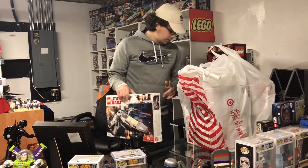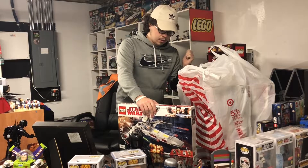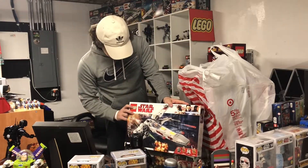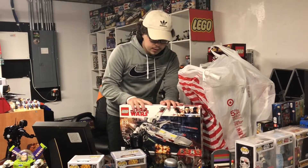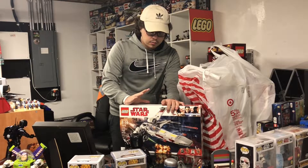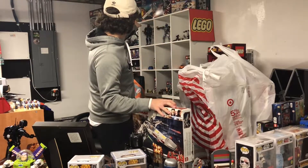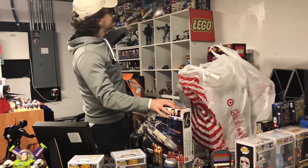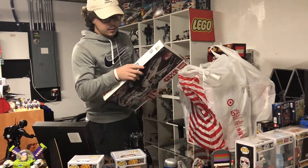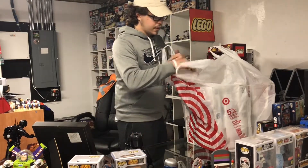I went to a couple Walmarts tonight and was only able to snag one thing, because the other stuff from Walmart was from a couple days ago. I did find another X-wing, set number 75218, right here. This is $30 — not as great as the $17 I got the other three or four for — but this will be kept for my personal collection. I'm gonna put it right back up there with my other X-wing. I can finally get a sealed one to go next to it.